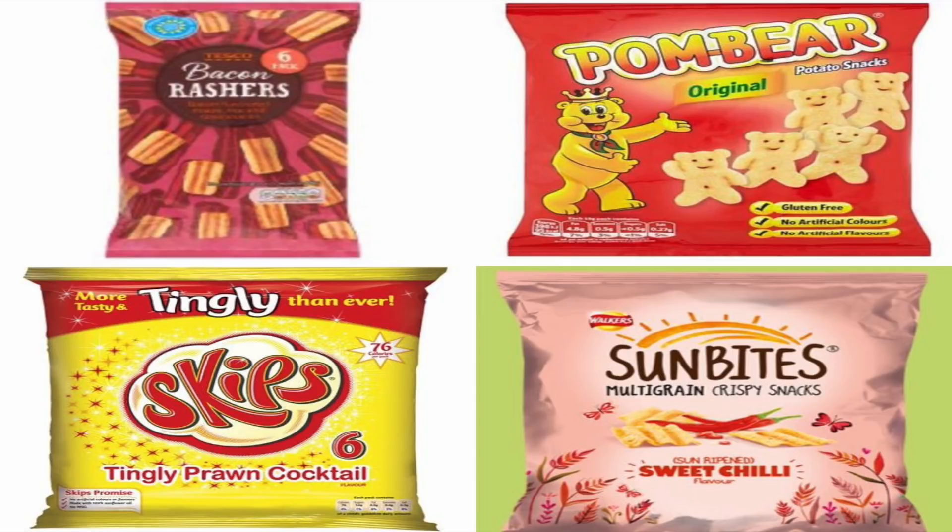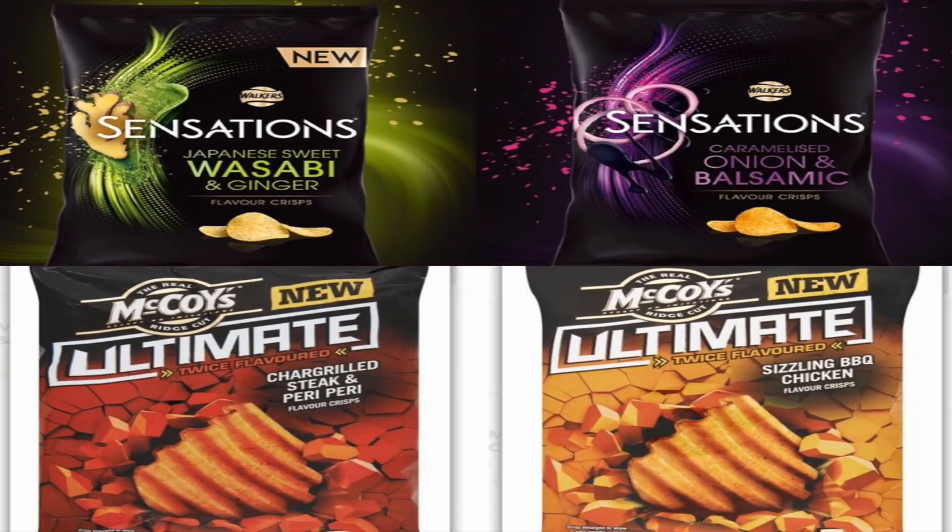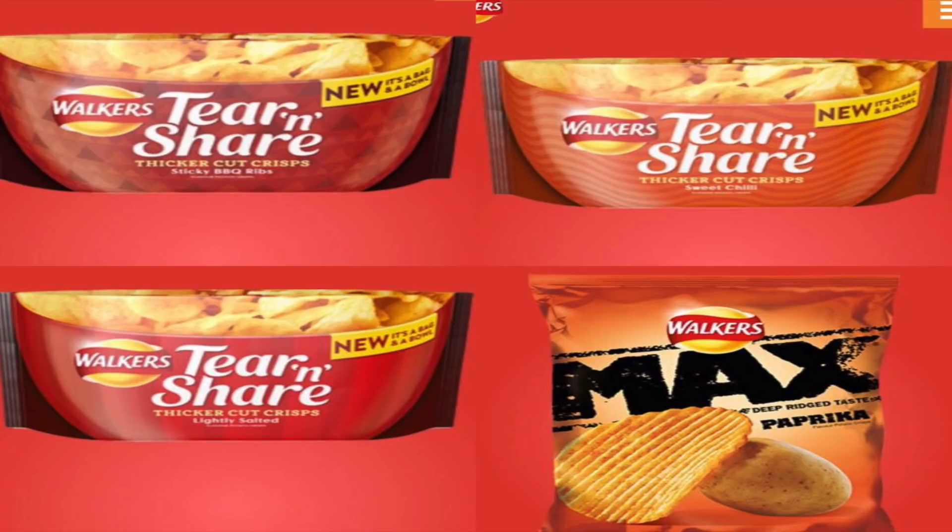Palm Bear original crisps are vegan. Skips prawn cocktail flavor are absolutely vegan. Sun Bites sweet chili are vegan. Walkers Sensations wasabi and onion flavor are absolutely vegan, as are the onion and balsamic vinegar flavor. McCoy's char grilled steak, peri peri, and sizzling barbecue chicken are also vegan.